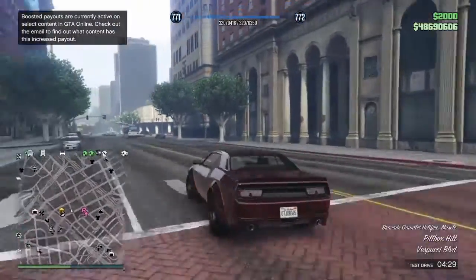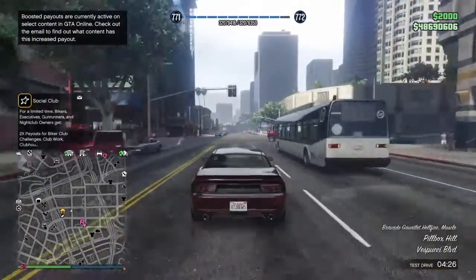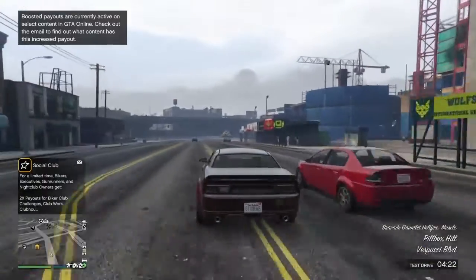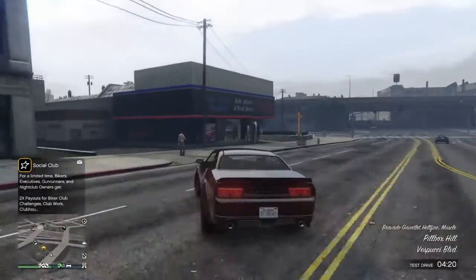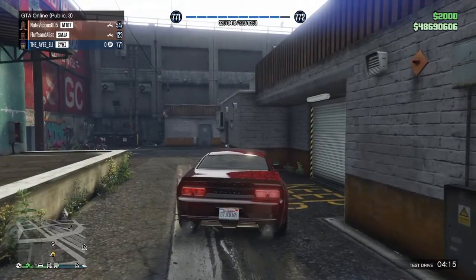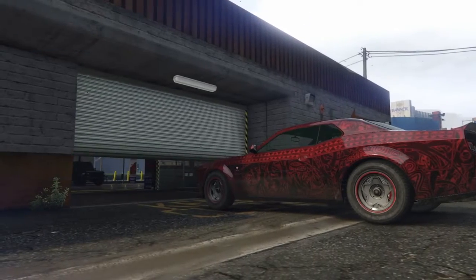The Hellcat — Hellfire, or whatever this thing's called, I forgot. But you can test drive the car, it's pretty cool.